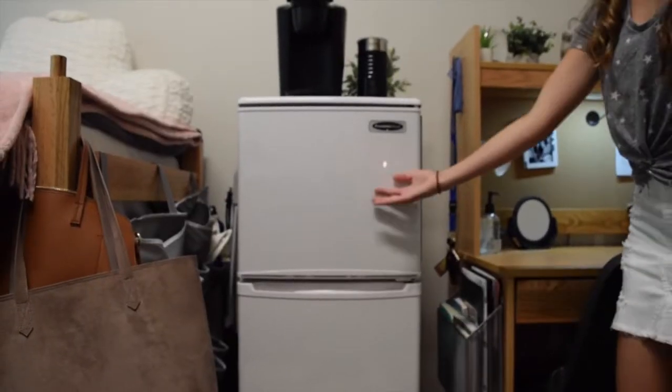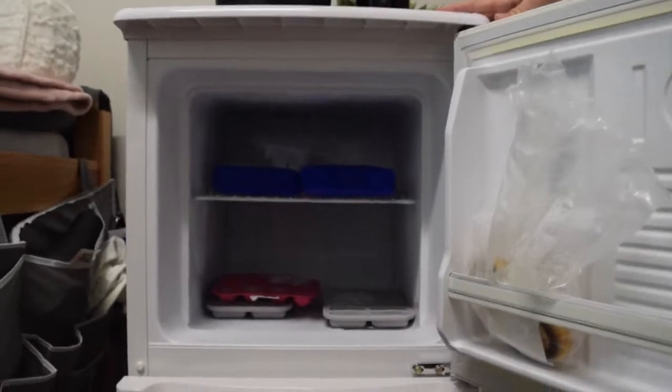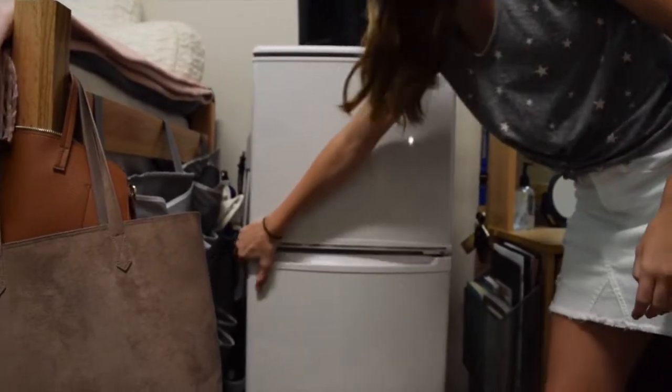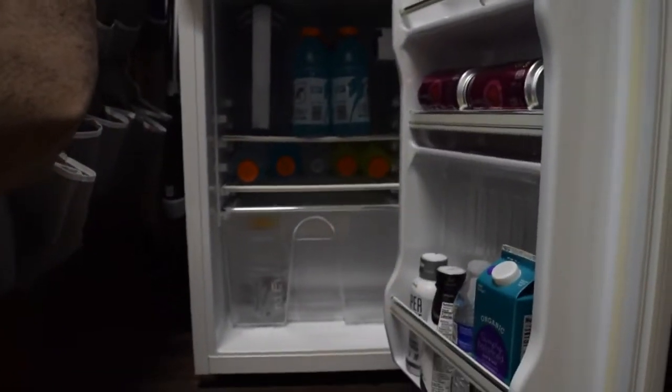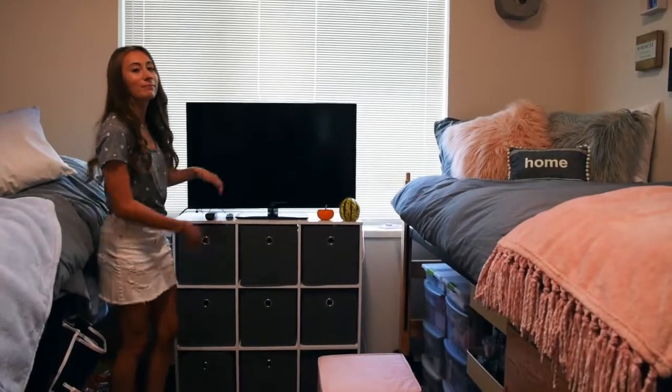Next up is the fridge and freezer space. It's really nice because our freezer is really big compared to other fridges, which is great just to store things. Then in the bottom fridge section we have a lot of Gatorades and beverages just to stay hydrated.